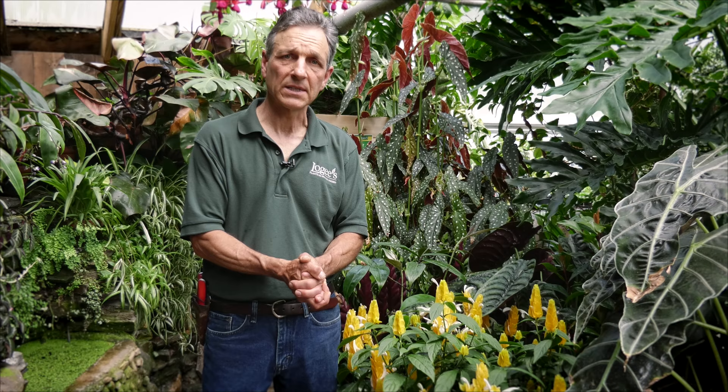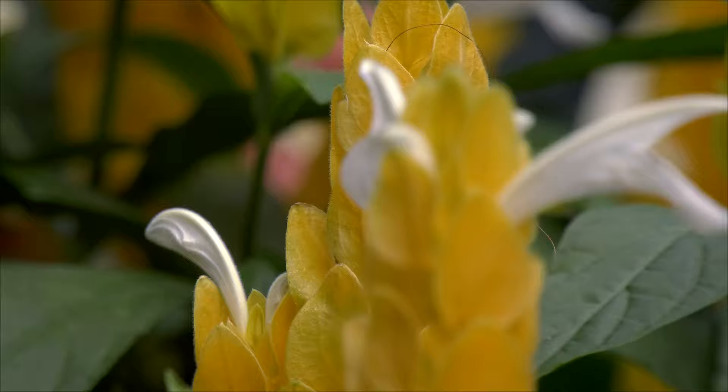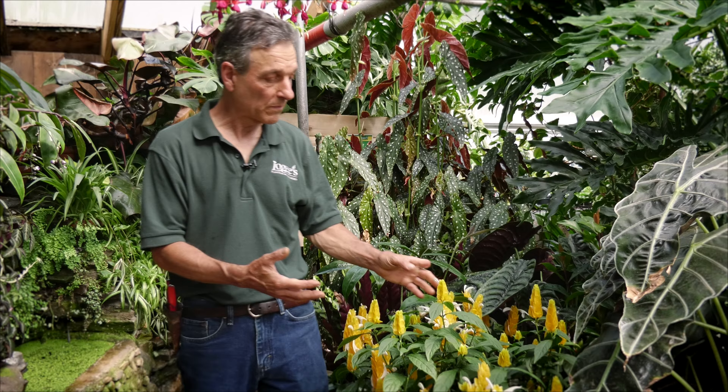The blooming cycle of this starts usually in late spring — mid to late spring — so probably the first of May, maybe part of April. The light level is high enough that bud formation starts, and this flowering will go on until we get down into late September into October, and it can even go beyond that.